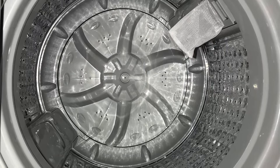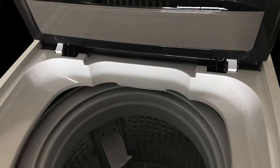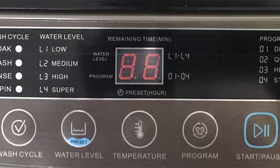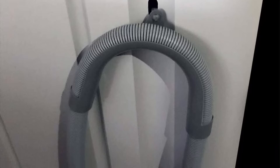It fits your apartment, RV, vacation home, or dormitory nicely. The delay start preset function allows you to program washing to begin at a later time. Low, medium, high, and super — 4 water level selections let you choose the desired level. You can also choose to inlet cold, warm, or hot water by pressing the temperature button. Four washing programs provide flexible options: delicate, quick wash, heavy, and standard.